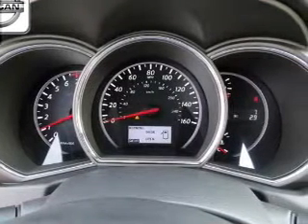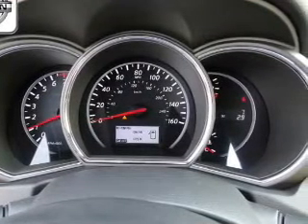Keyless entry, leather seats, power door locks, power windows, cruise control, and AM-FM stereo with multi-disc CD player and satellite radio.